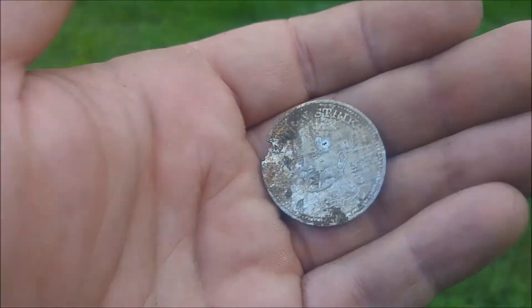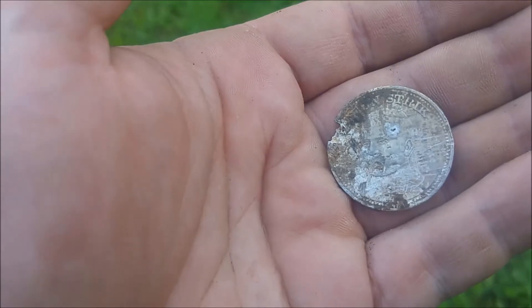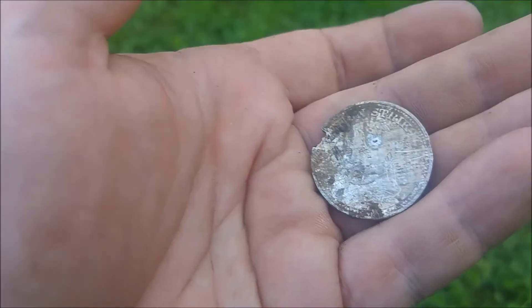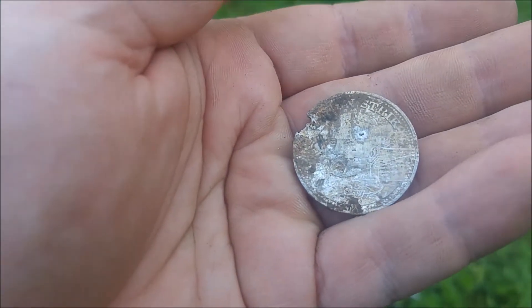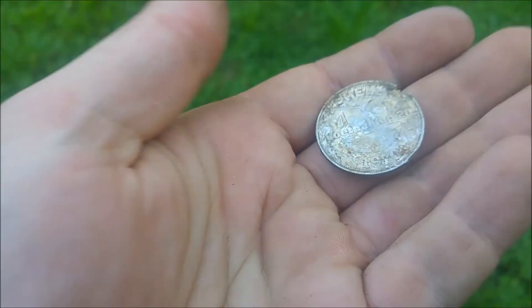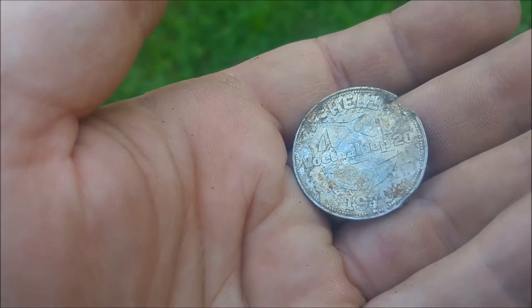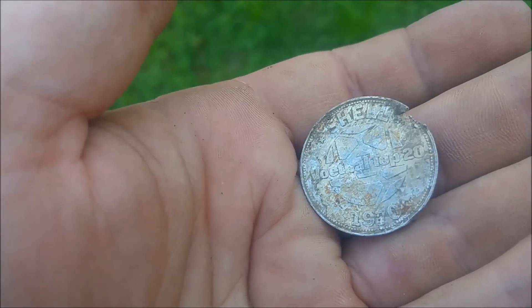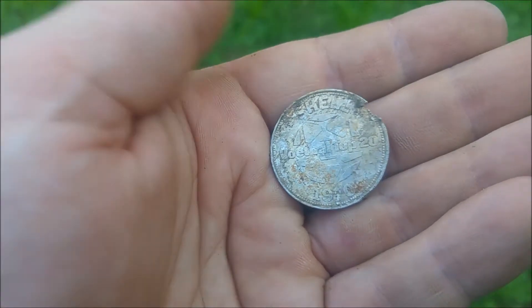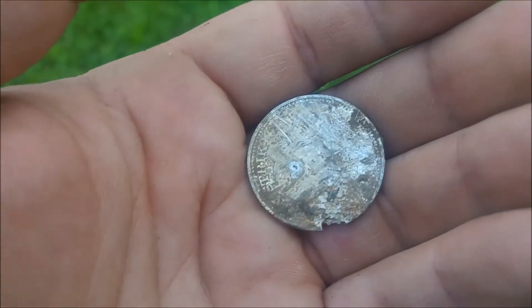Oh my god, I got tricked so badly. I dug up this huge coin, silvery colored. I thought, yeah, this is the one. And it even says Beatrix, who was the Queen of the Netherlands. But it's a football coin, which you could get at the local tank station, like Shell. Football Top 20, 1970. Oh my god, my heart was jumping.